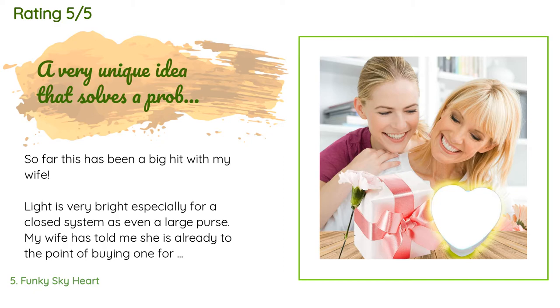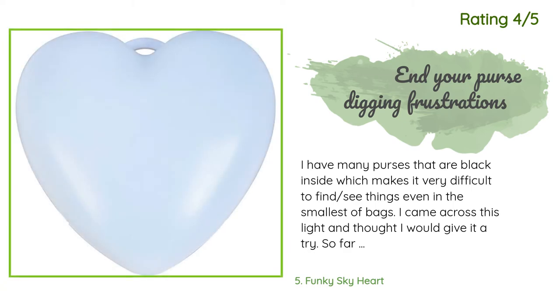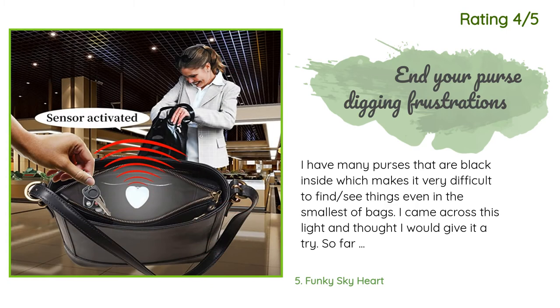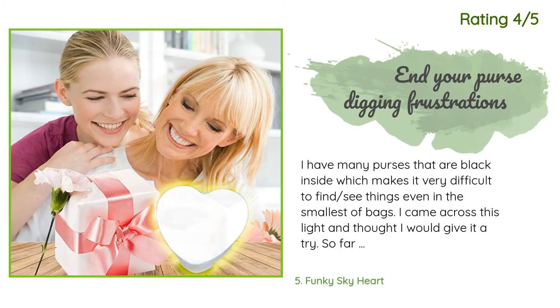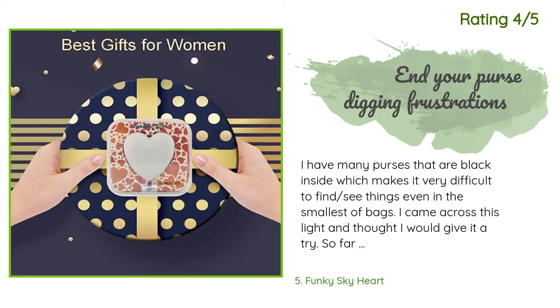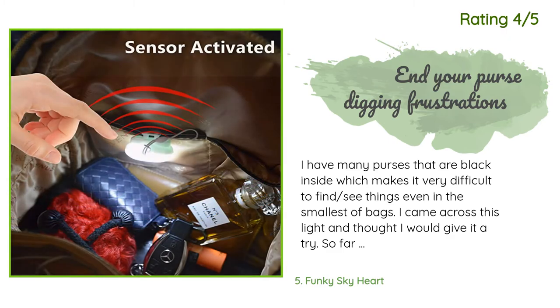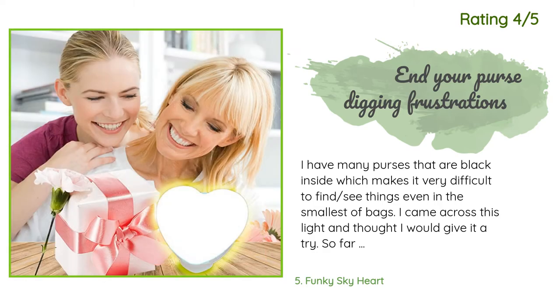Another happy customer said: 'I have many purses that are black inside, which makes it very difficult to find things even in the smallest of bags. I came across this light and thought I would give it a try. So far it works exactly as described — the motion sensor turns it on, it stays on for about 15 seconds then shuts off automatically. The light is bright and I can actually see what is in my purse all the way to the bottom, including the interior pockets. The sensor is quick to react when I put my hand in.'